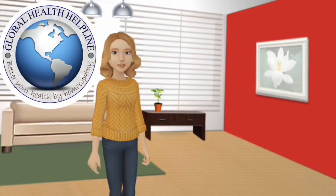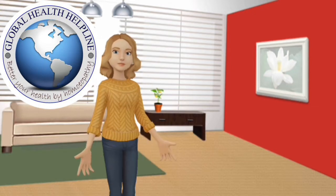Hi friends. Welcome to our channel Global Health Helpline. Today we will learn about a homeopathic medicine Apis Mellifica from the book Lectures on Homeopathic Materia Medica by James Tyler Kent. Please subscribe our channel to be connected with us. Let's begin.